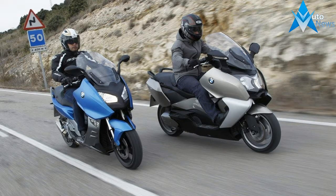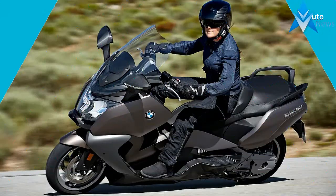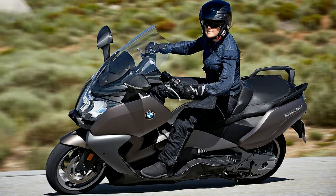Fully-fledged ASC now comes as standard in addition to ABS. It enhances safety when road conditions are unpredictable through active intervention in the engine management system. The daytime running lights also automatically adjust to the ambient light conditions.